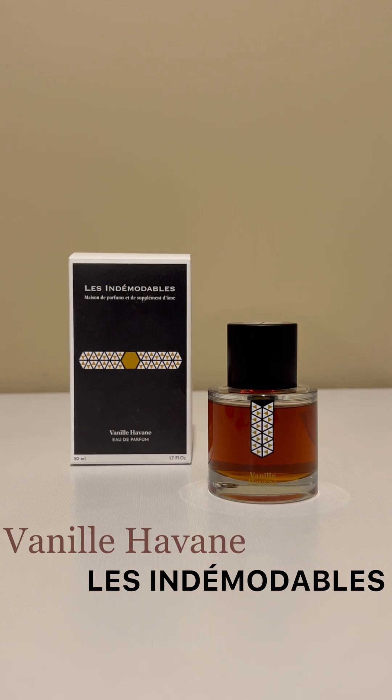Vanille Haban is a somewhat straightforward fragrance. As for the progression, it doesn't move fast — it's a slow burner, like nursing a rum cocktail. About three or four hours in, I'm getting a little bit of leather, and then the amber starts to move in.